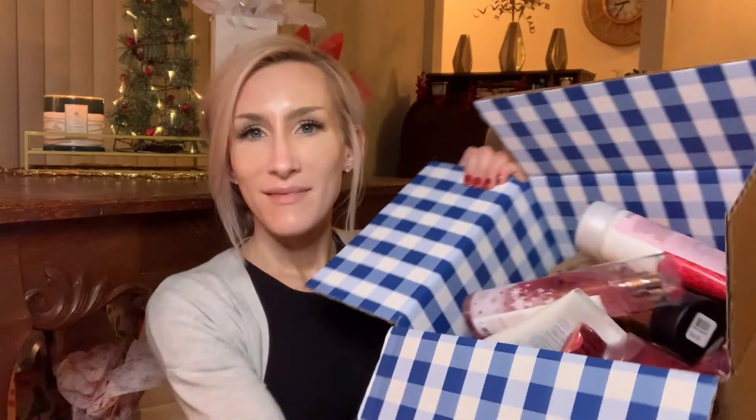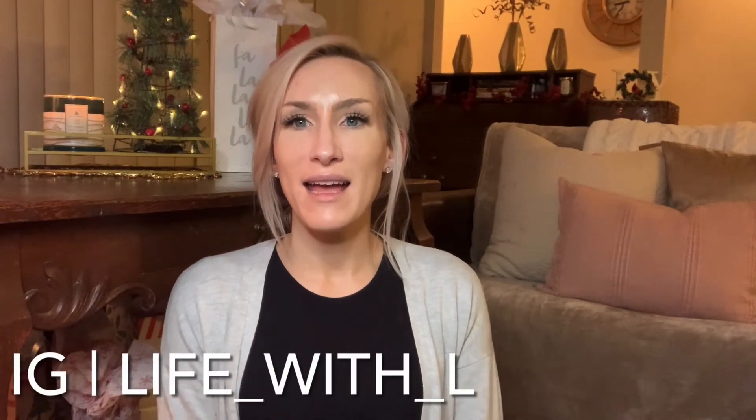That's it for my $5.95 Bath and Body Works online haul. If you have used any of these fragrances, leave it in the comments below — let me know which ones are your favorites, let me know what you're using right now, and did you guys do the $5.95 body care? If you did, let me know what you wound up getting. I'm also on Instagram — come find me at life_with_L. I use my Instagram to post a lot of upcoming videos, purchases, hauls, and vendor wax.